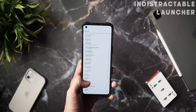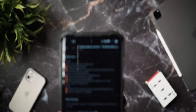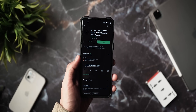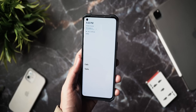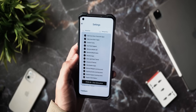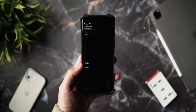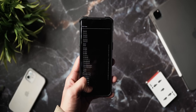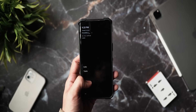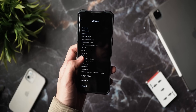Next up we've got the Indistractable Launcher, which they call a minimalist launcher. It removes all clutter and distractions from your home screen, inspired by the Light Phone and focused on only the core apps you need. It's also inspired by 'Atomic Habits' by James Clear. It is extremely minimal — some may not like that — and I enjoy the couple of different themes they offer, though most cool features require the pro version.